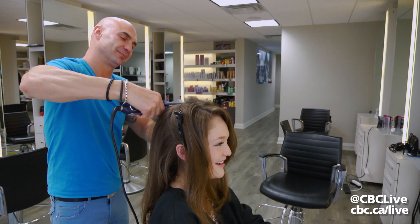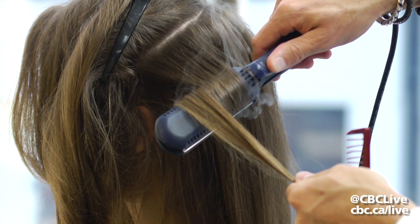We're going to start off by putting some movement in there with a curling iron. I'm going to add some different directions, so as we brush it out, comb it out, it's going to have that little glam, little sexy, still shiny. We don't want frizzy hair — we want sexy, soft, glamorous hair.